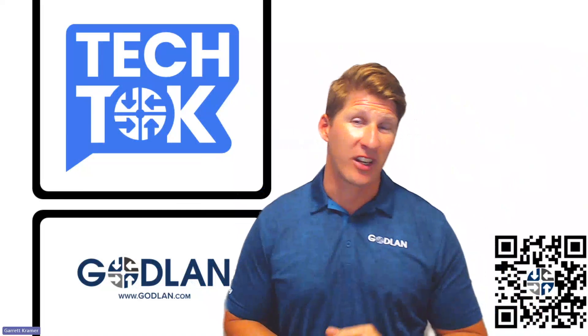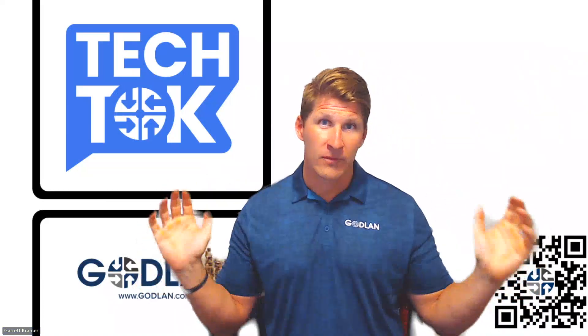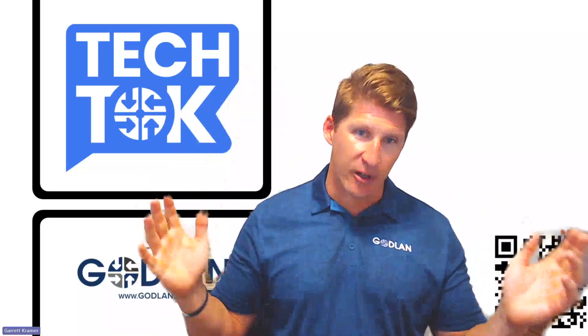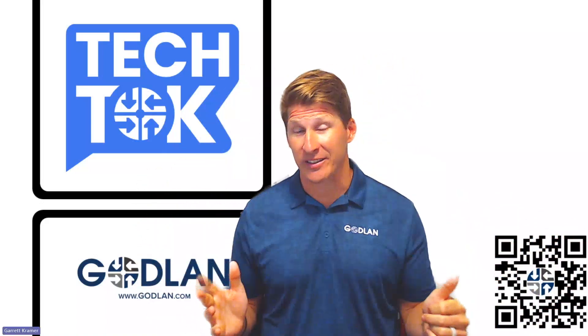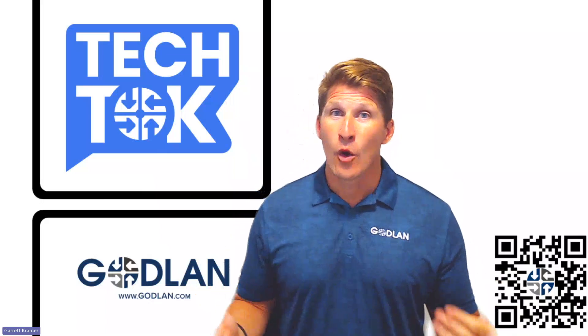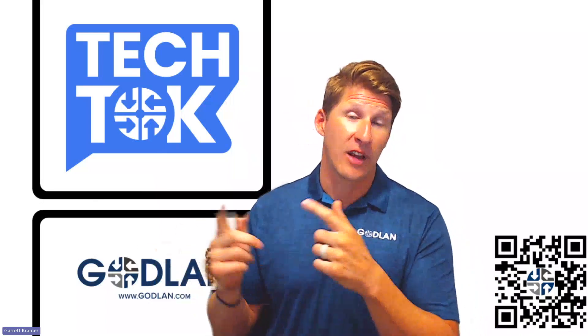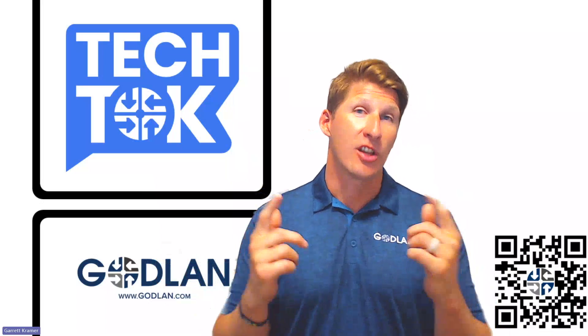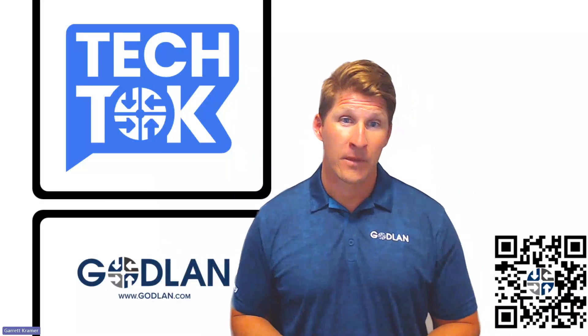Number five on the list is improved efficiency. When everybody's working in the same system, efficiencies are gained across the entire enterprise. Number six — this is a great one for your customers — and that's improved customer service. When our customer service reps know what's going on in each area of the business, they have the ability to give better answers to our customers.